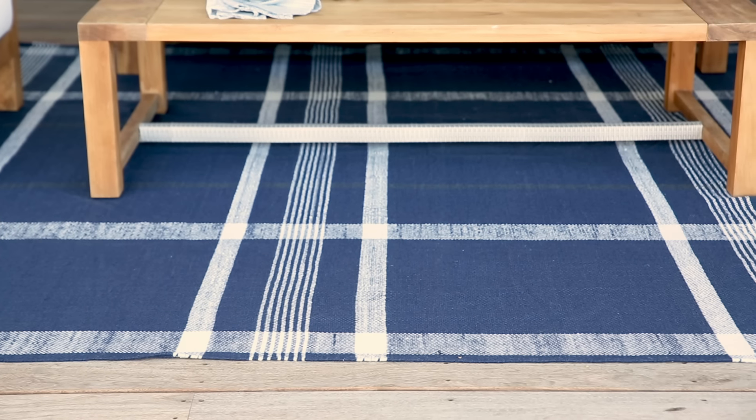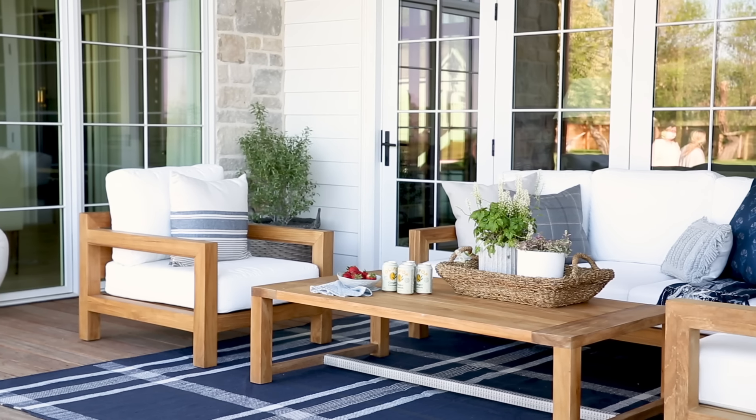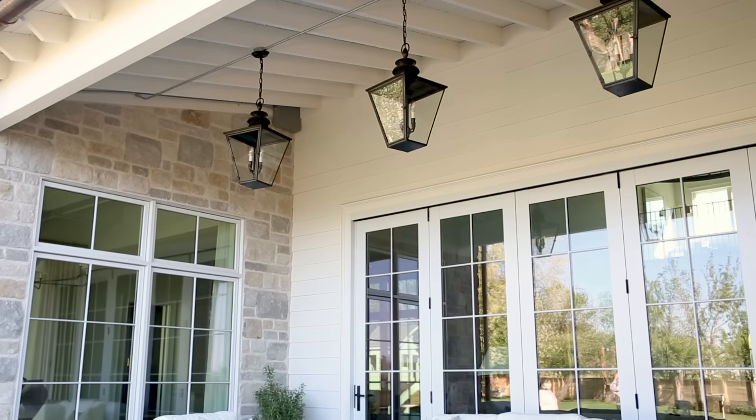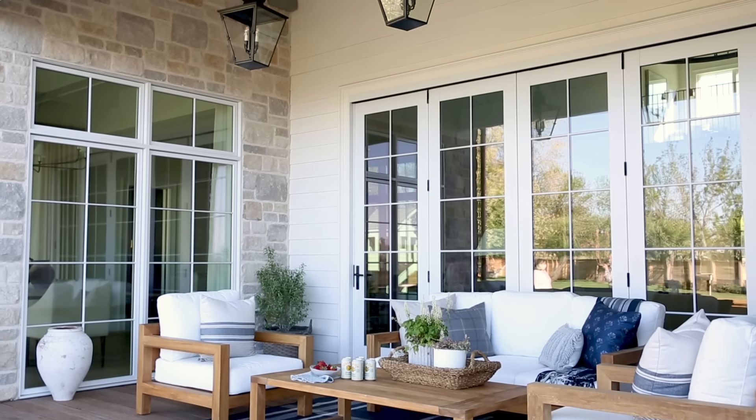I love having an indoor-outdoor rug to ground this space and also feel like an extension of the inside. To finish off the space we hung three lanterns in a row. When we're standing in the back of our backyard looking towards the house it's a really beautiful effect.